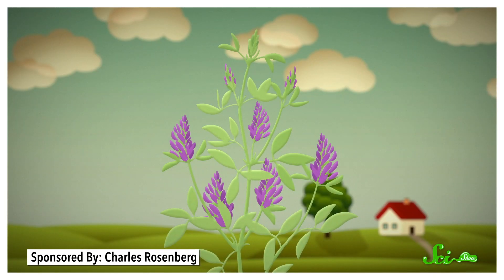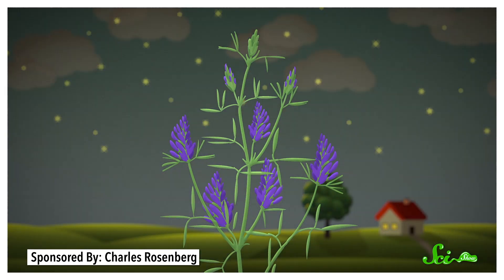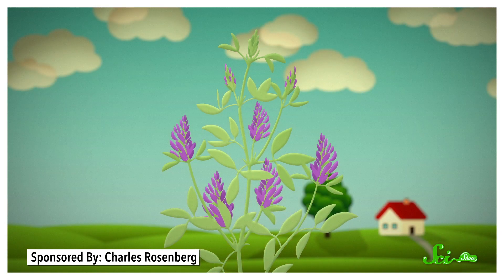Temperature change plays a role in this response. The cooler night air can help signal the plant's reaction, and the warming sun in the morning does the opposite. But it gets quite a bit more sophisticated than that, involving not just temperature changes, but several different types of chemical reactions.